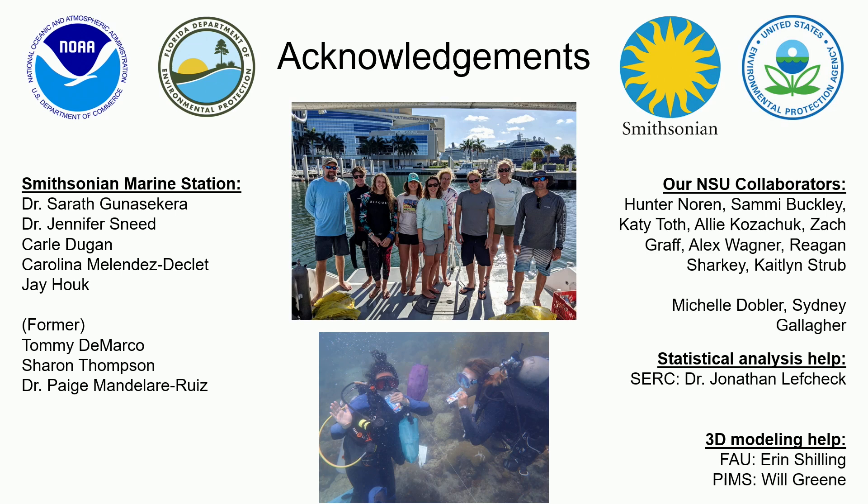The hope was that when we treat the corals, the probiotics would incorporate into the microbiome of the coral. Because otherwise, if it's just a one-time treatment, then you're back to the same situation as with antibiotics — the corals are going to potentially get reinfected. So the idea was that there would be some incorporation into the microbiome.